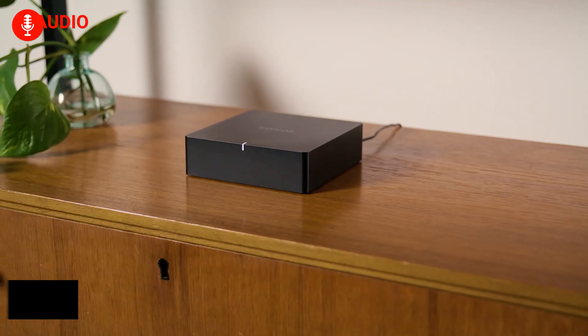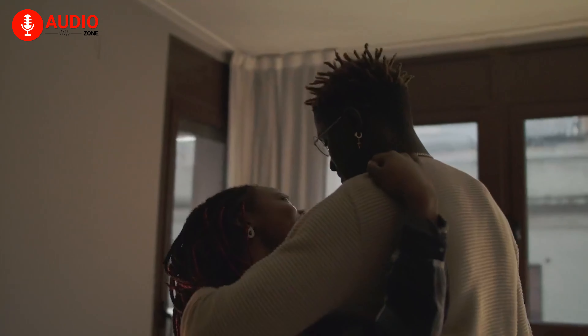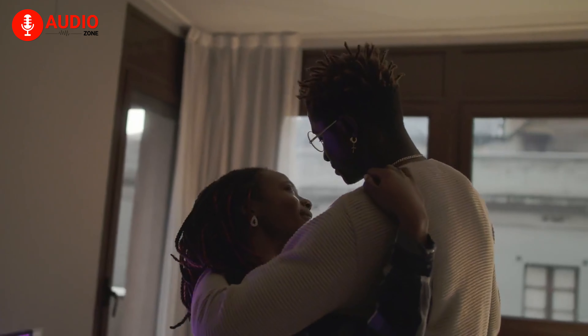Meet the Sonos Port, an exceptional music streamer that redefines your traditional stereo system. Seamlessly connect the Port to your beloved audio equipment and unlock a world of music and more. Take control of your streaming experience through the intuitive Sonos app or Apple AirPlay 2, expanding the reach of your sound system and bringing music, podcasts, audiobooks, and internet radio to every corner of your home.